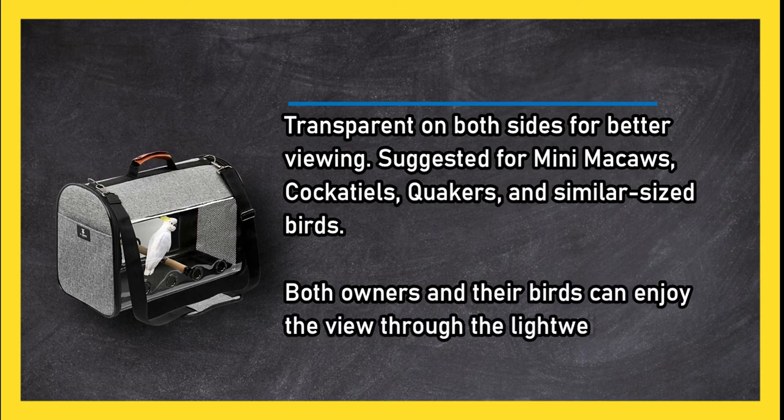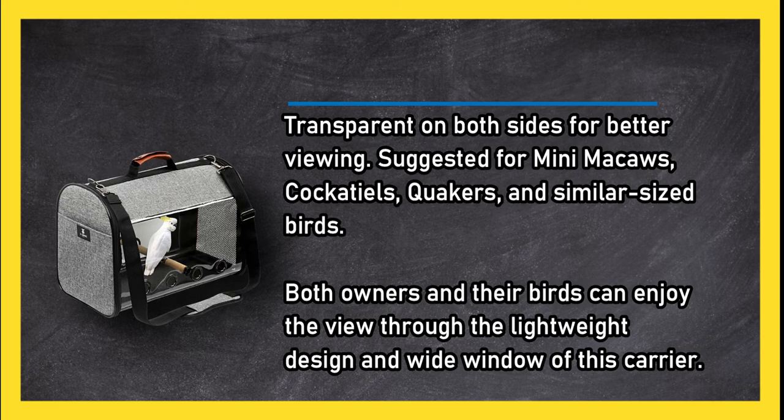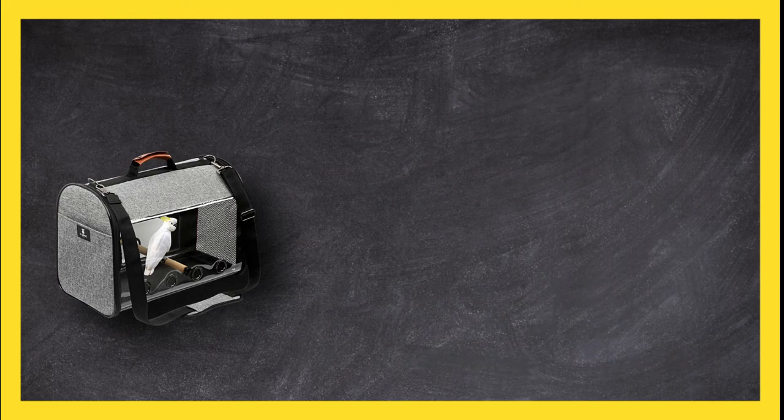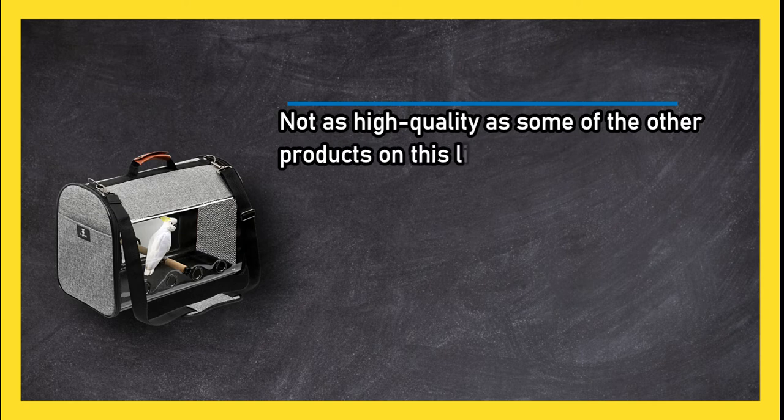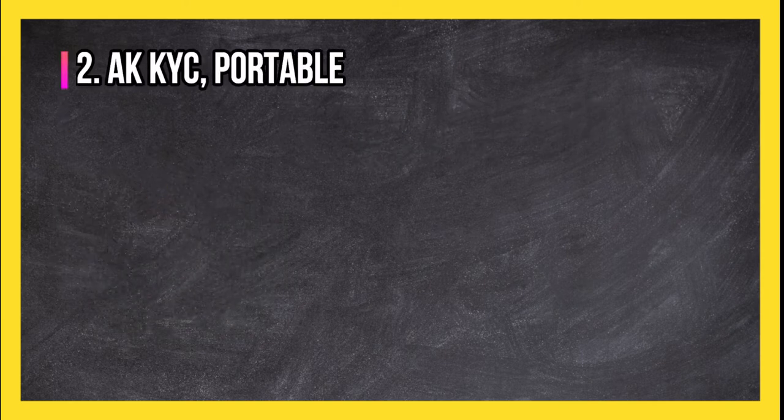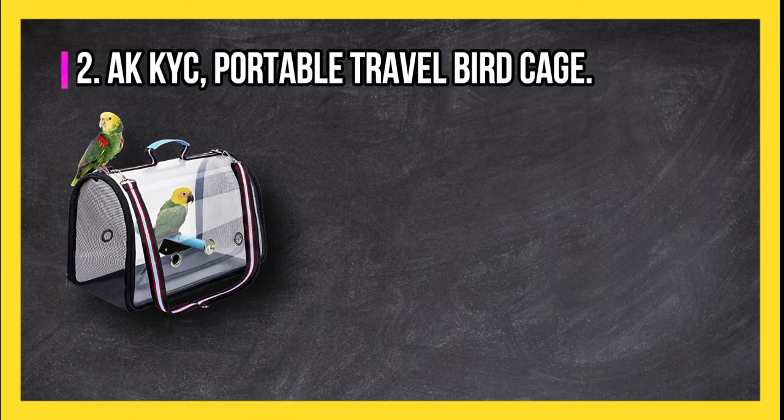Both owners and their birds can enjoy the view through the lightweight design and wide window of this carrier. However, it is not as high quality as some of the other products on this list.